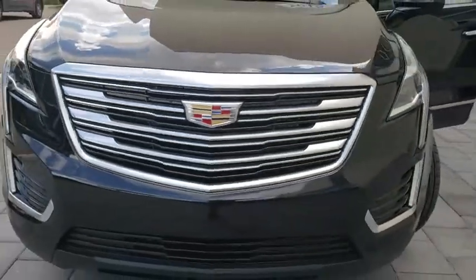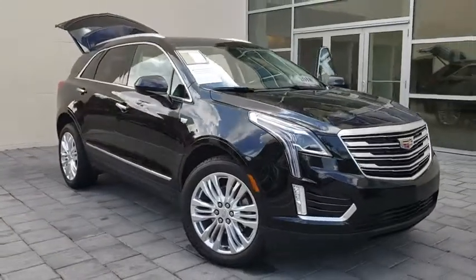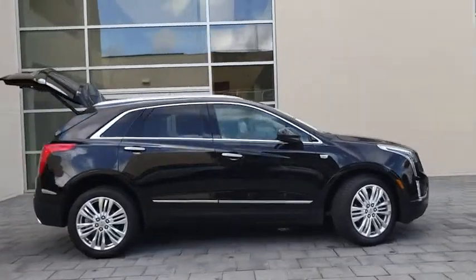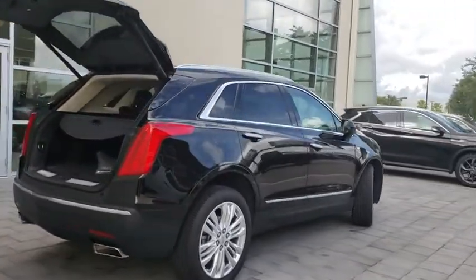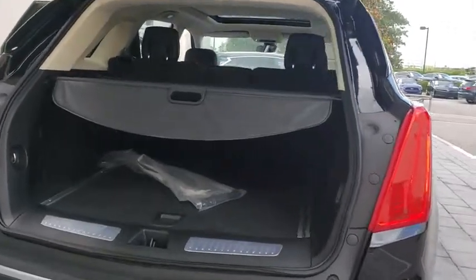2018 Cadillac XT5. The Cadillac XT5 was crafted to adapt to your needs while expressing your distinctive sense of style. Visually striking and intelligently designed, this crossover outsmarts any task with progressive technology and an accommodating interior. This vehicle has less than 15,000 miles.